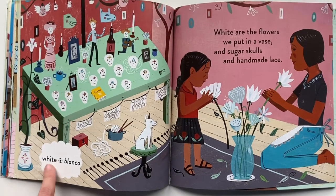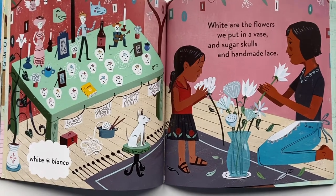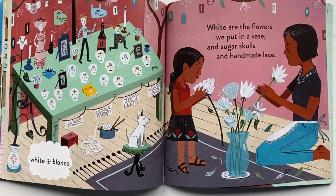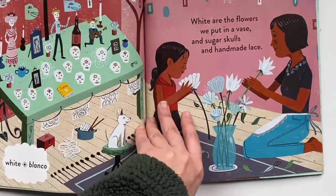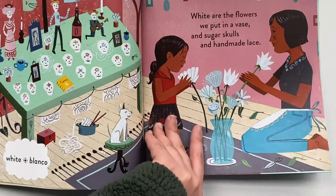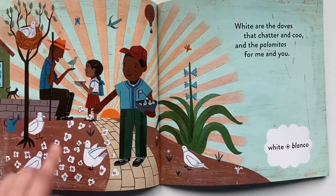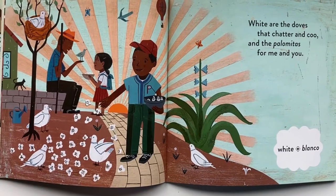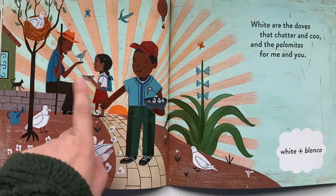Next color — white, blanco. White are the flowers we put in a vase and sugar skulls and hand-made lace. White are the doves that chatter and coo and the palomitas for me and you.